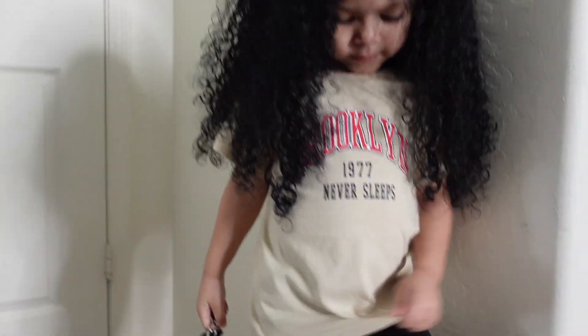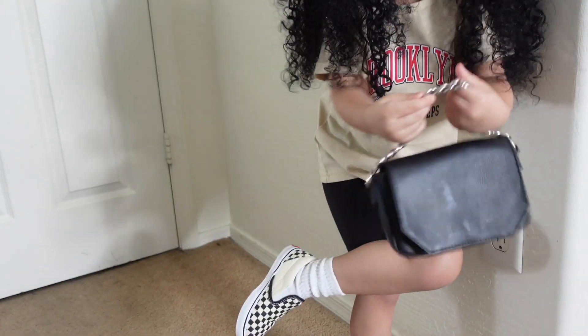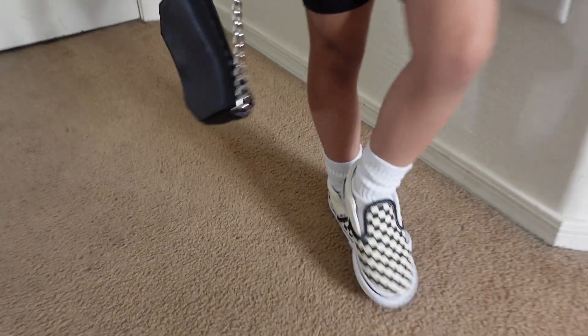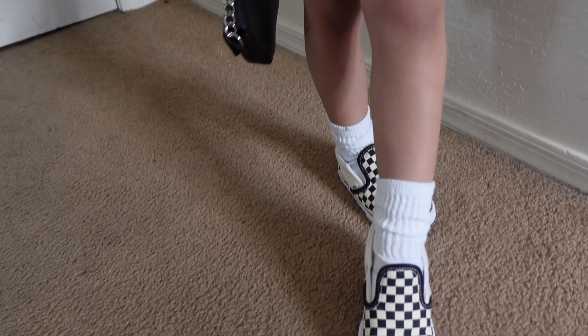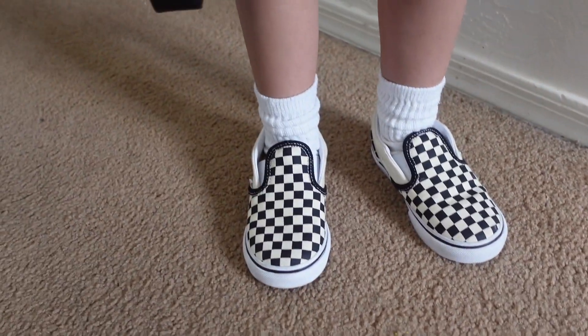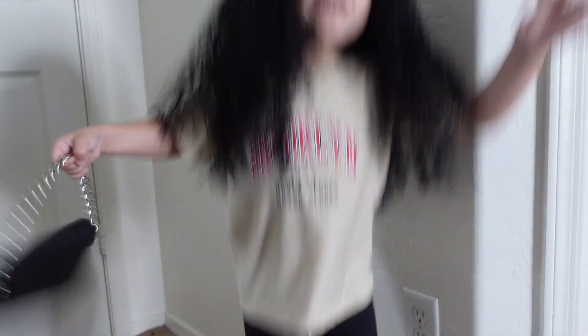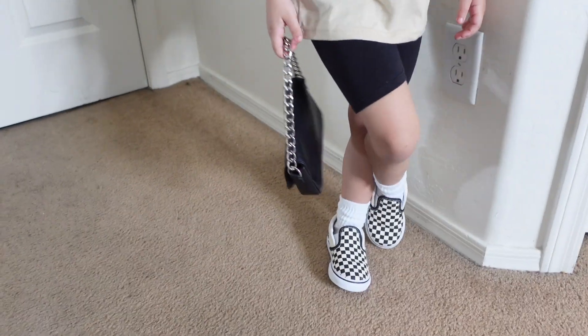This is the next outfit. It's this shirt that says 'Brooklyn 1977, never sleeps' — I got that shirt from Shein. Then she was wearing some black biker shorts that I got from Target, and then her checkered Vans with some white high socks. Araya calls them 'checkered game shoes.' I paired it with that black bag. I love these Vans — she hasn't really worn them that much so they're still in good condition. I just thought they went so well with the cream-toned shirt, since the checkered Vans are a little bit creamish.